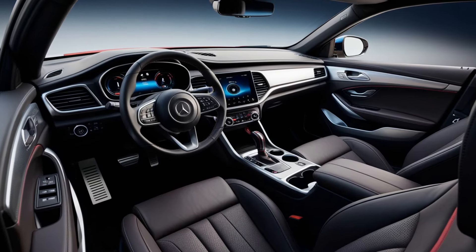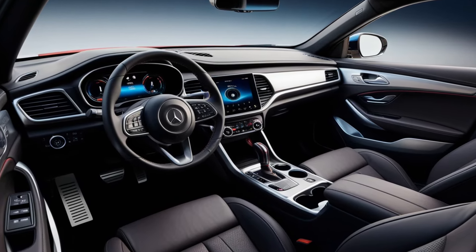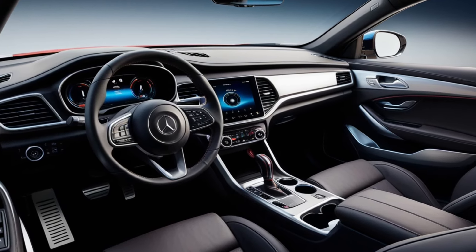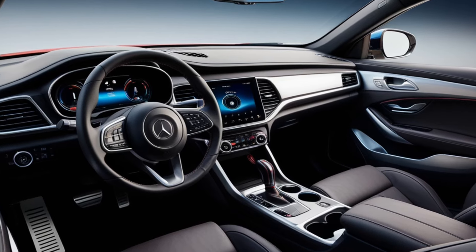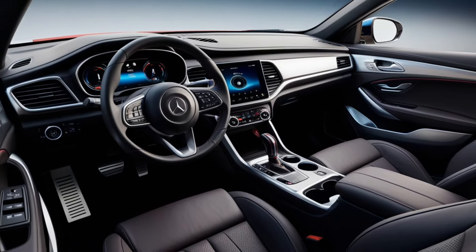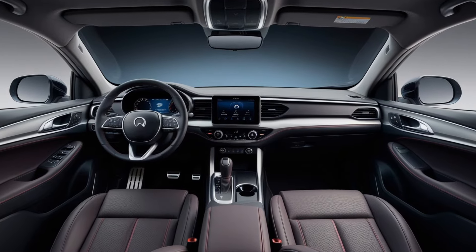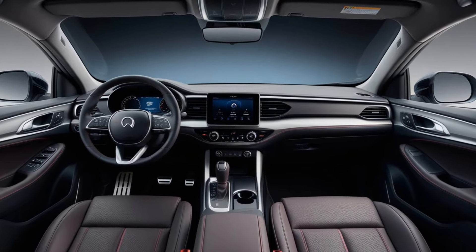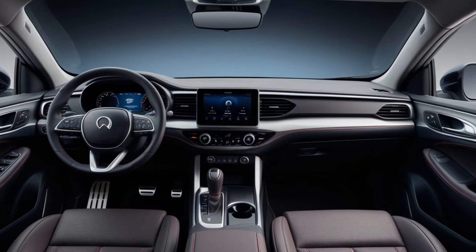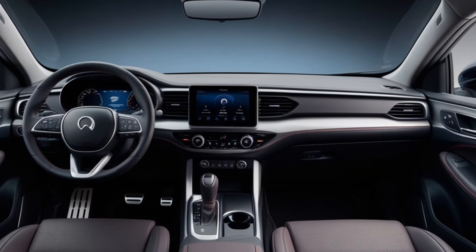The interior of the Omoda 7 is crafted for comfort and modernity. Premium materials adorn the cabin, providing a sophisticated feel that complements its sporty exterior. The spacious layout offers ample legroom and cargo space, making it ideal for both everyday commutes and weekend adventures. The ergonomic design of the seats ensures support during long journeys, while a panoramic sunroof brings in natural light, enhancing the overall ambience.